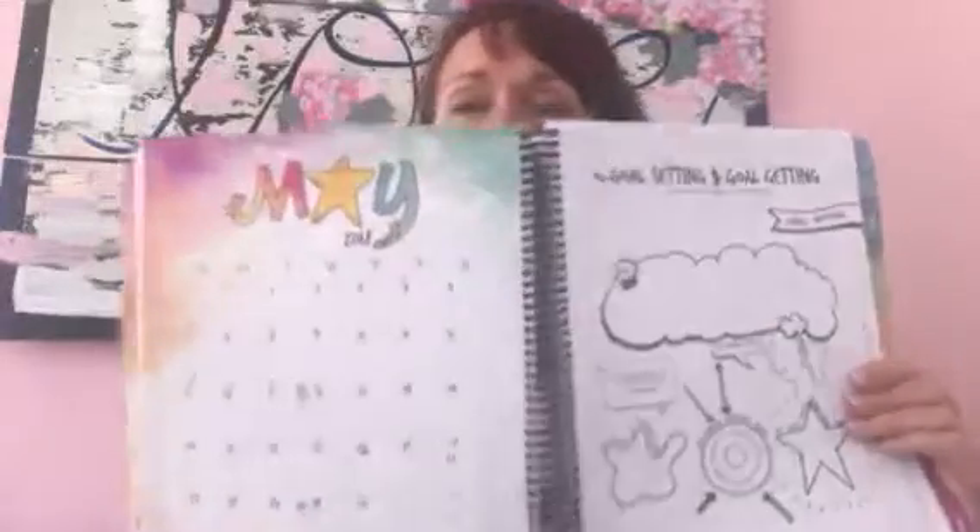Hi everyone, I'm Tam from Choose Big Change. I am a coach and creative, and I am the creator of the Magic Makers Planner and Playbook. I thought now would be a good time to give a little more instruction about how to use the meat of your planner for a month, so we're gonna look at May.